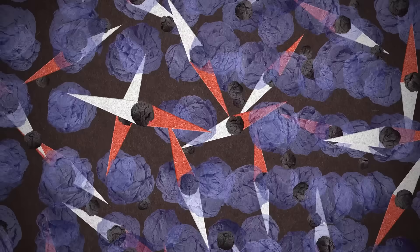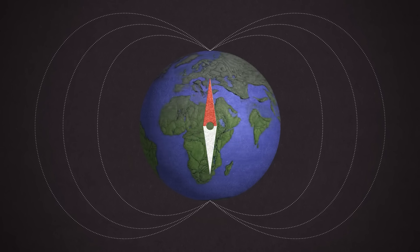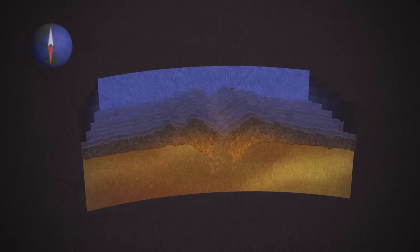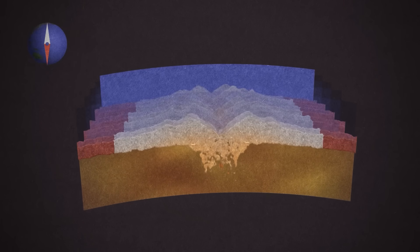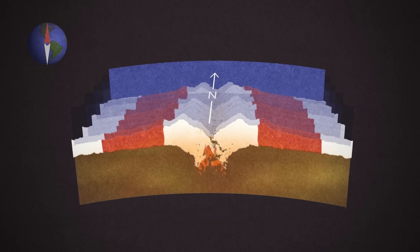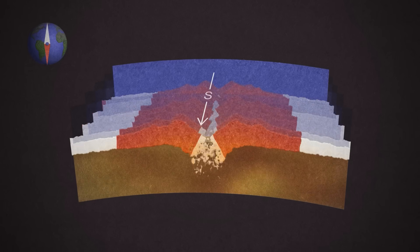Magnetite is an iron-rich mineral. When it's hotter than about 580 degrees Celsius, it's not really affected by Earth's magnetic field. But as it cools, it locks into alignment with that field and stays there — it's like a built-in compass mark inside the rock, capturing that moment in time. It turns out Earth's poles switch places at irregular intervals, and you can see that switch in the ocean floor. The magnetite points north, then south, then north again, providing proof that the seafloor was spreading.